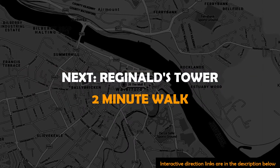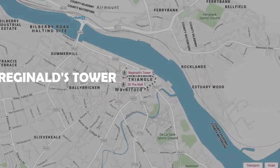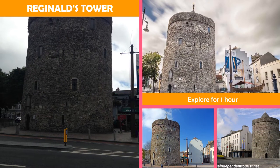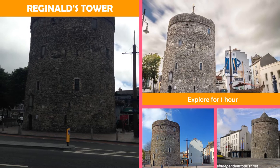Next to Reginald's Tower — a circular 13th century waterside defense tower with a large collection of archaeological artifacts.